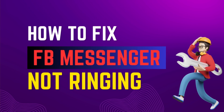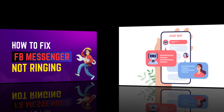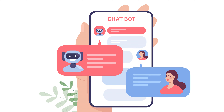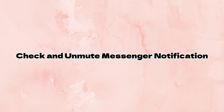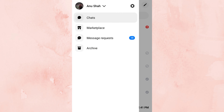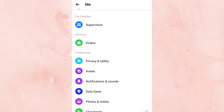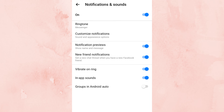Now, let's learn how to fix the problem when Facebook Messenger is not ringing. First, check if your Facebook Messenger notifications are muted or not. To unmute notifications, go to your Messenger profile, then click on Notifications and Sounds, and enable the toggle button.